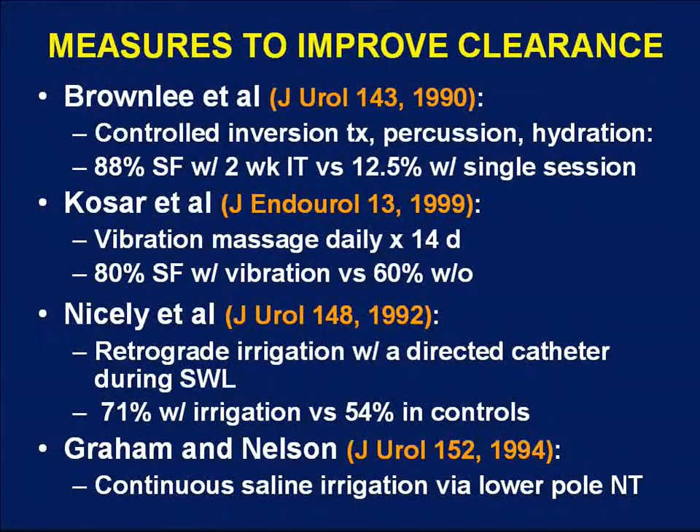Recognizing that clearance of fragments from the lower pole is sometimes poor, investigators have proposed maneuvers to improve clearance. These include controlled inversion therapy with percussion and hydration, vibration massage immediately after shockwave lithotripsy, retrograde COBRA catheters directed into the lower pole for constant irrigation during SWL to encourage fragment clearance, and nephrostomy tubes for continuous irrigation toward the same purpose.